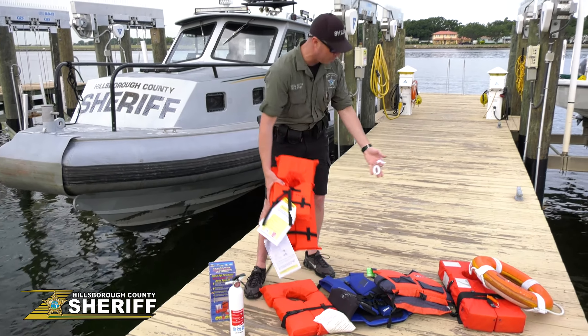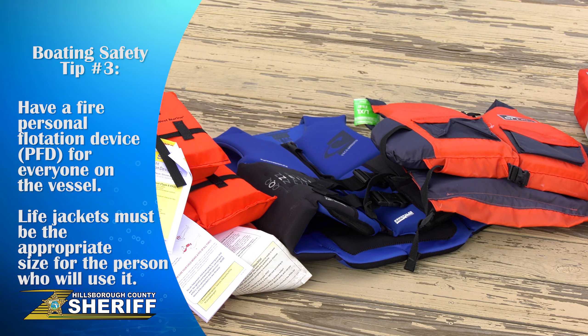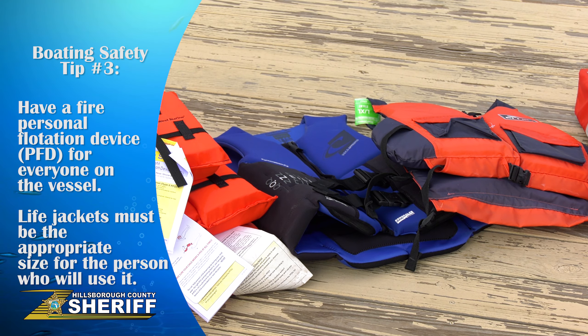We've got an abundance of life jackets and PFDs in front of me. You're required to have the size appropriate for the person that that life vest is going for.